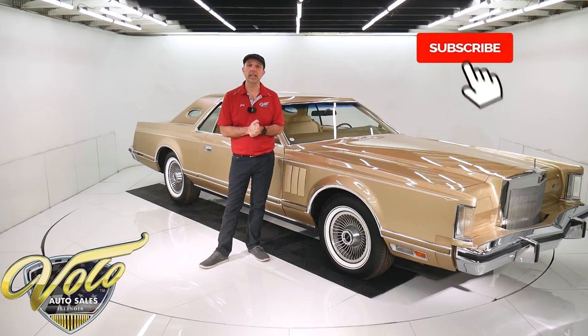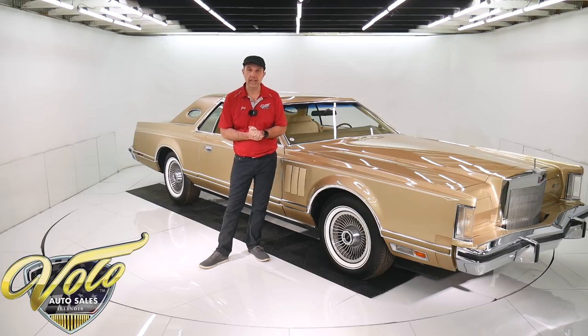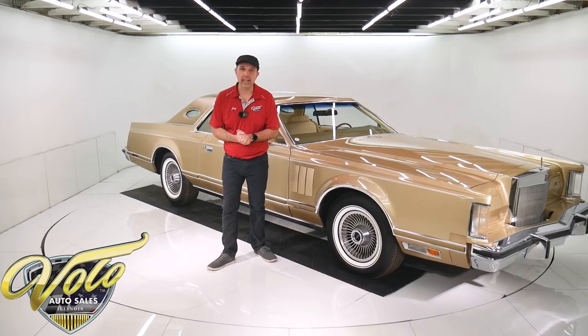If you enjoy watching our video, subscribe to our YouTube channel, click on the bell icon, and you'll be notified as the new ones are posted. Right now, join me - let's go for a spin in this Lincoln Mark 5.